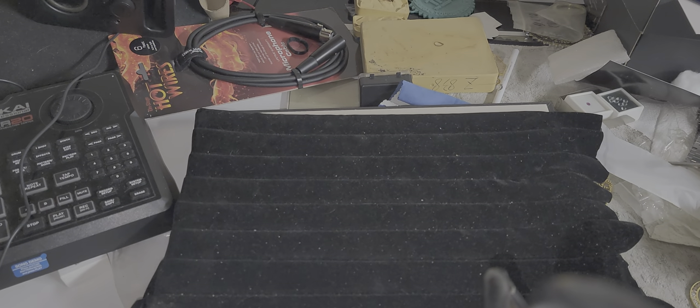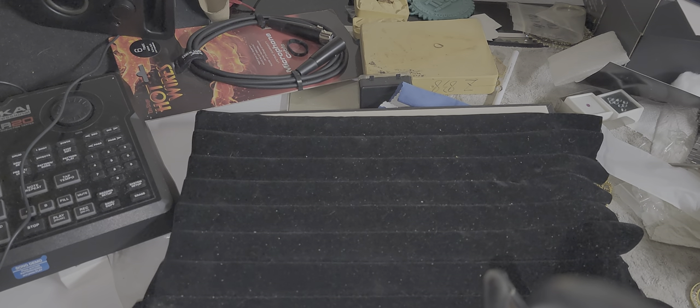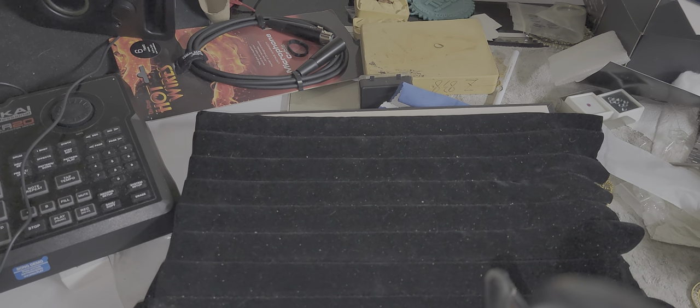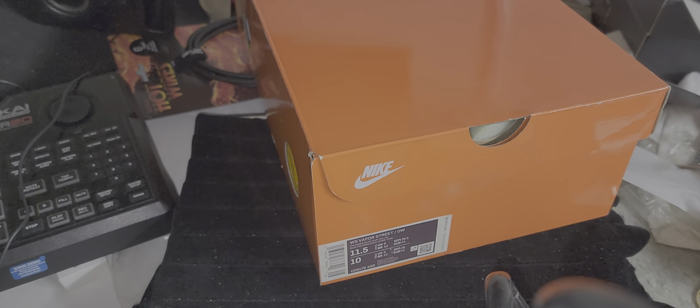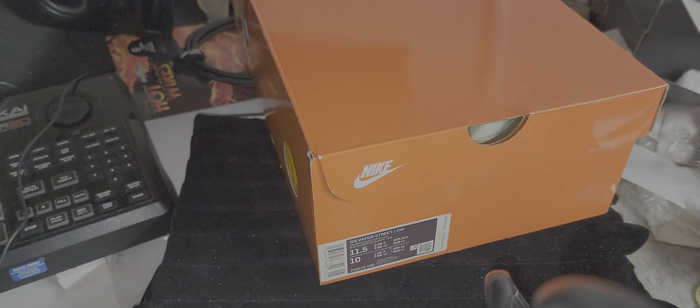What up fam, it's GK23 in the building. We're going to do this review real quick. I think this is a good cop right now, especially on StockX or GOAT, because the price is real affordable right now. But as always before I get started, peace and blessings to everybody — wish y'all nothing but the best.